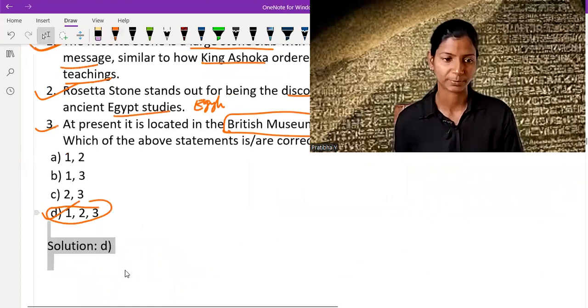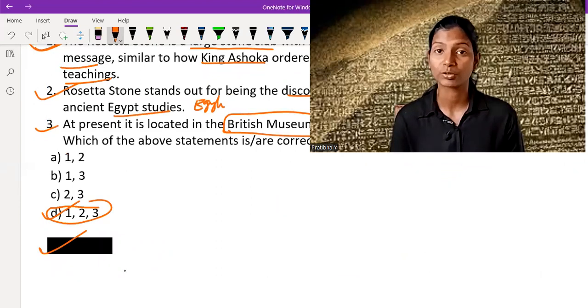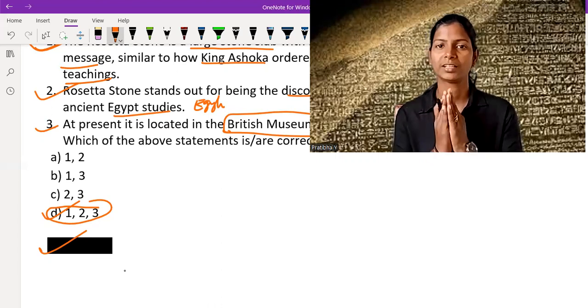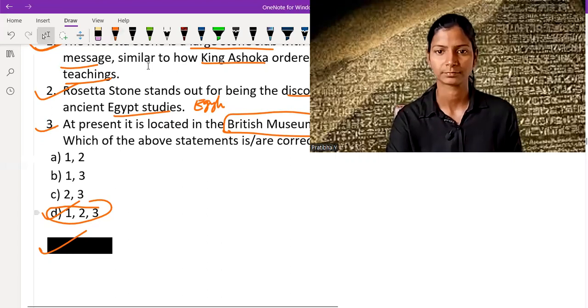We are on the right path — option D is correct. I hope you understood something about the Rosetta Stone, its importance, its significance, and its role in understanding the history of the great Macedonian rulers of that time period. I hope you loved it and enjoyed it. Namaskaram, thank you.